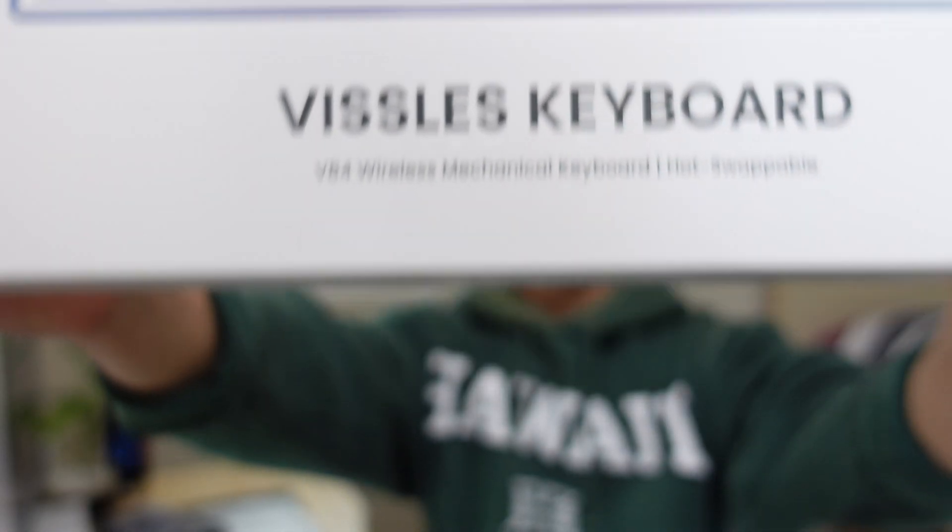All right, I'm back from lunch, and I'm ready to show you what my mystery package is. Any guesses? I got a mechanical keyboard.